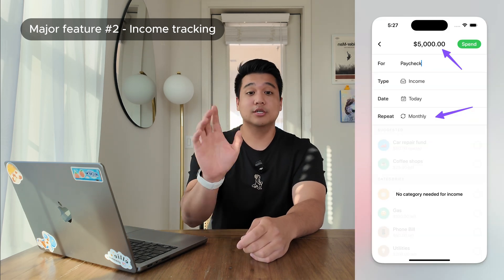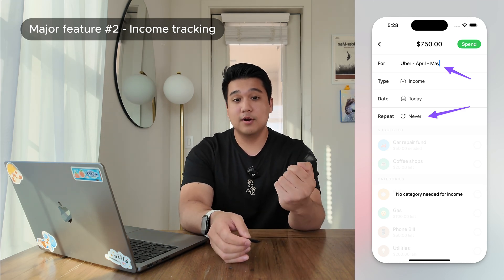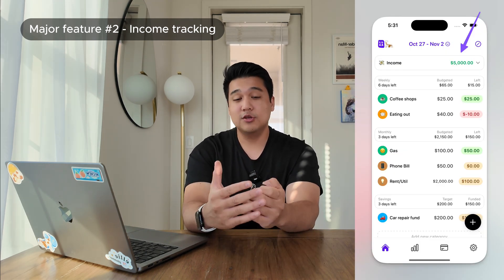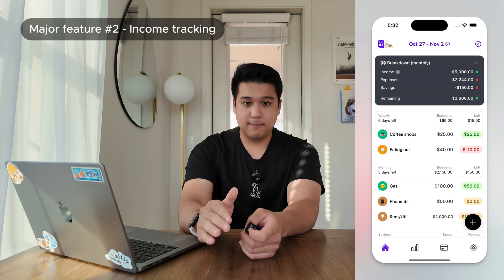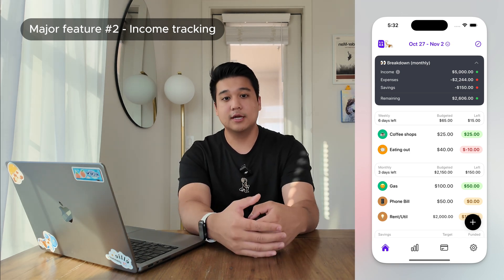The second major feature I shipped was the ability to track income. From a technical perspective it was straightforward, but the UI/UX was complicated because there were so many ways to approach it. I decided to allow users to log income as a transaction — when you create a transaction you can choose whether it's an expense or income. This supports both someone with a fixed monthly income who sets it as a recurring transaction, and a contract worker whose payment fluctuates. I spent a lot of time figuring out where income should appear in the app.